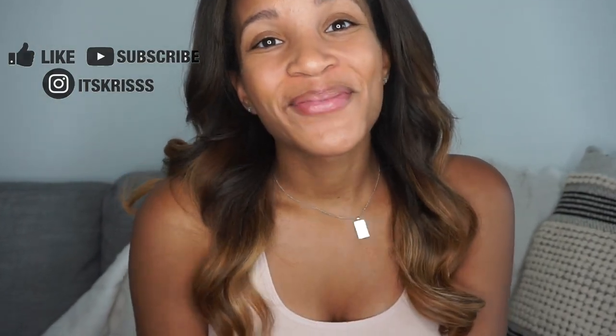Alright guys, well thank you so much for watching this video. Again, like and subscribe to my channel and I will catch you at the next video. Bye!